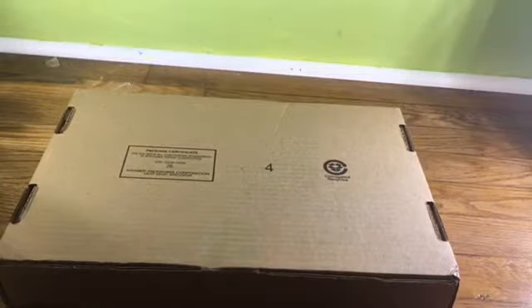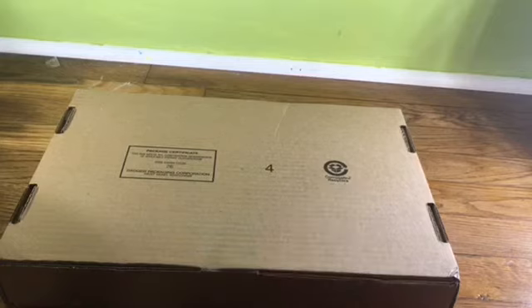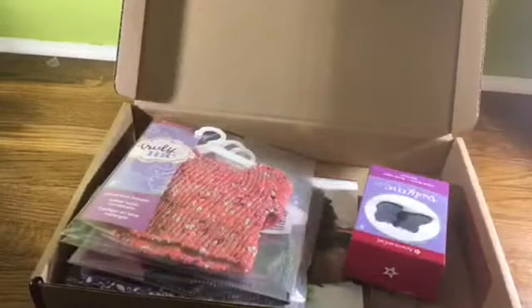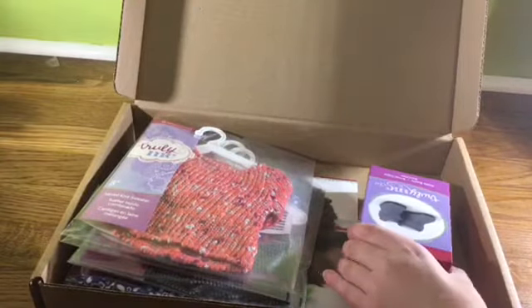Hey guys, it's Waffles and Whatnot here and today I have a package from American Girl. American Girl was having Black Friday sales — I don't know if you got anything from it — but I got one of the mix and match collections. It came with a lot of stuff for I think $37, so let's get opening!